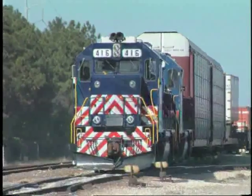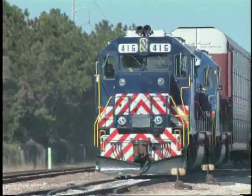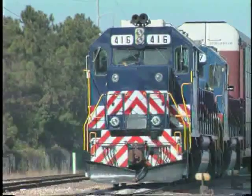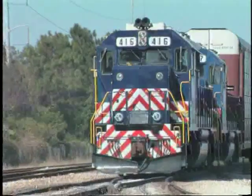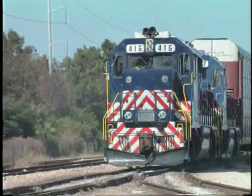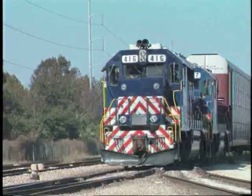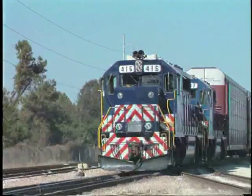The FEC fields an impressive roster of 62 units. The 400 series are GP40-2s, the 500 series are GP39s, the 600 series is made up of GP9s, and finally the 200 series is comprised of SW1800s, of which there are only four. The FEC does not own any six-axle power.